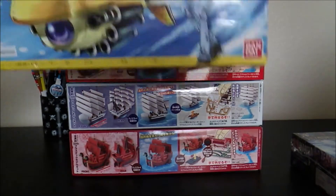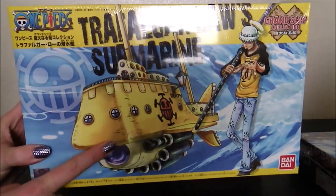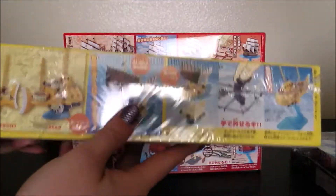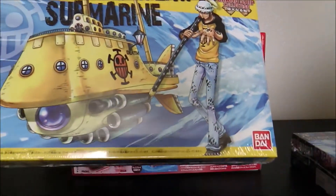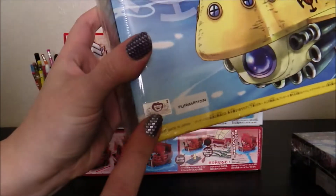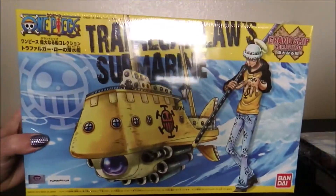The next one I have, of course, is Trafalgar Law's Submarine. I'm so excited about this. I've always wanted to do this one — I think it's really cool. This is number two out of the sets. If you guys are curious, they do have Funimation stickers in the corner if you're ever buying these for yourselves.